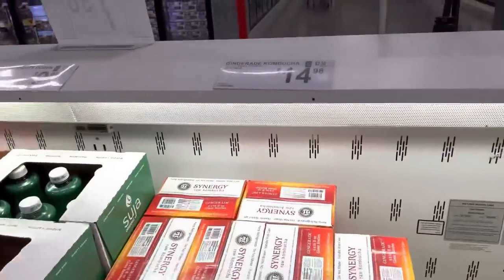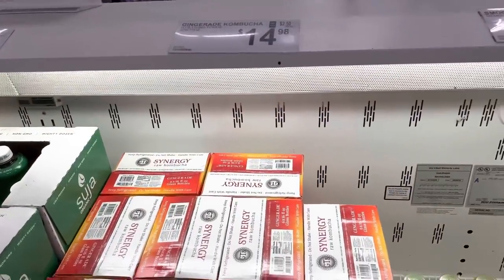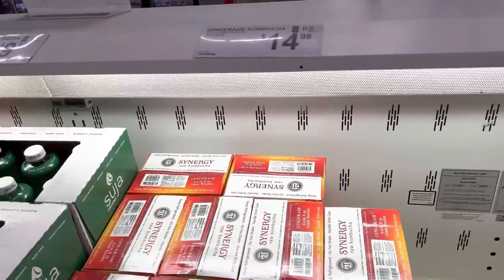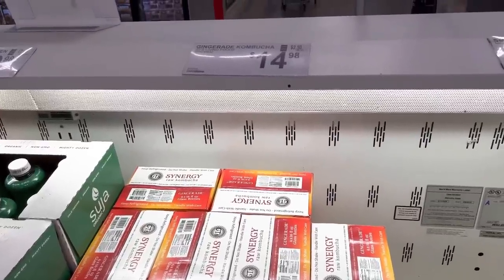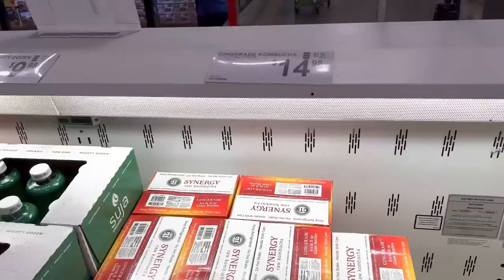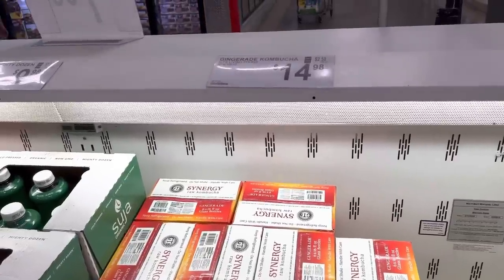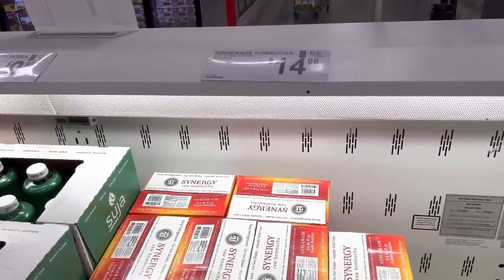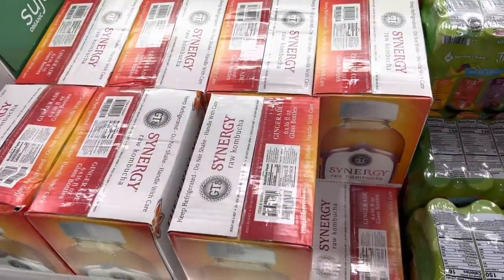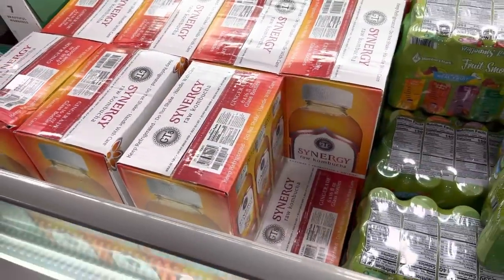I'm going to go for this pack of gingerade kombucha. I've been really liking kombucha lately — I'm still looking for a certain starter culture so I can make my own. It's called a SCOBY, not a Scooby, but I like to call it the Scooby. $14.98 for this guy, the gingerade kombucha. I'm going for it.